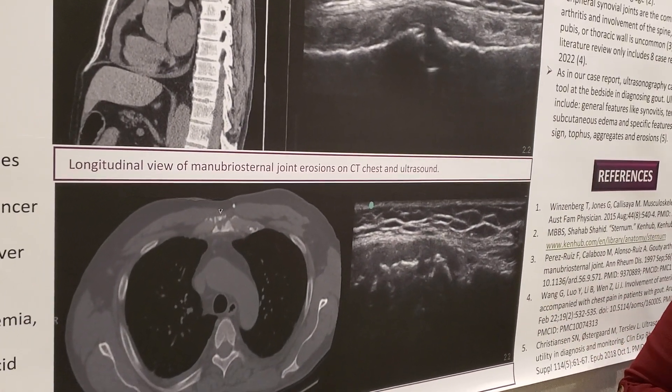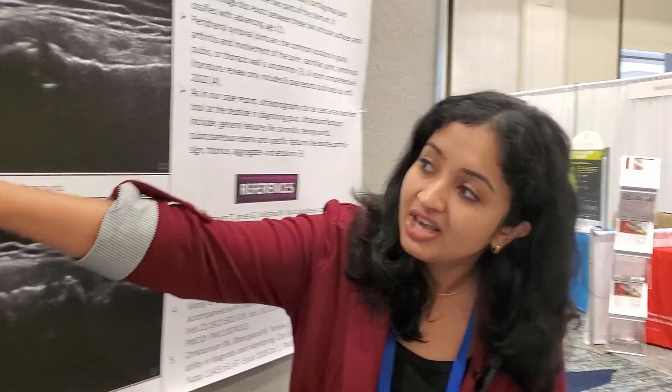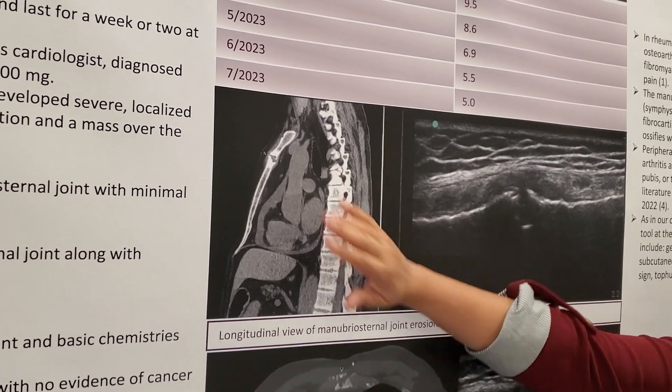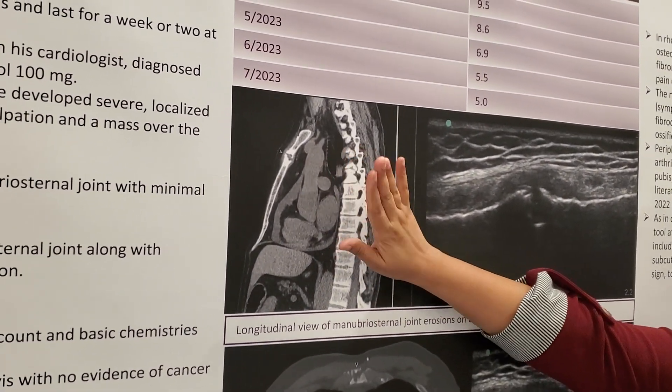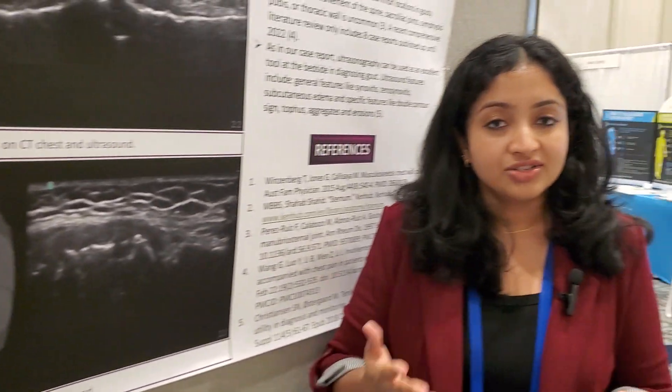A couple of weeks later, he got CT scans done routinely to check if his cancer is in remission. Going back to review those scans, there are erosions visible on CT as well, both in the longitudinal and axial views. We also scanned his ankles and MTPs, and while we did not see any double contour sign, we did find evidence of subclinical tophi.